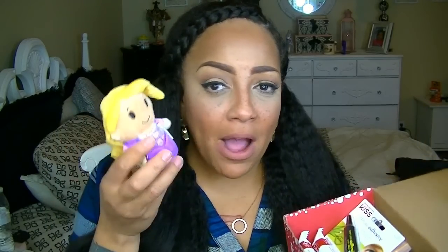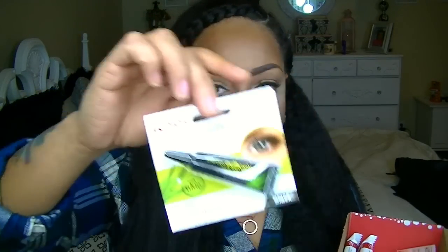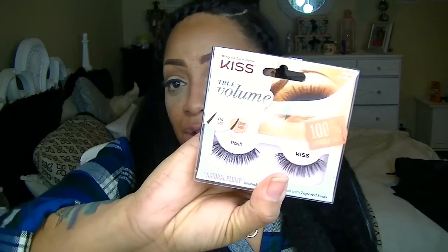This time around from Influencer I got some really cool stuff. First, I got this cute little Disney Princess Rapunzel mini doll by Hallmark - I'm going to give that to my grandson. Also inside is a Kiss eyelash adhesive for strip lashes, which is a plus even though I don't wear strip lashes. There are also true volume Kiss strip lashes made from 100% real natural hair in a little box, and some Pure Ice nail polish - I already have this color but not by this brand.